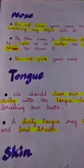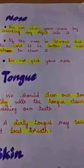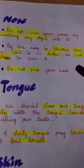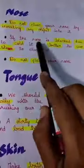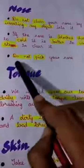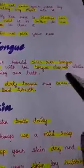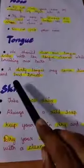For the nose — do not clean your nose by inserting any object into it. If the nose is blocked due to a cold, it is better to use steam to clear it. Do not pick your nose. For the tongue — we should clean our tongue daily with a tongue cleaner while brushing our teeth. A dirty tongue may cause diseases and bad breath.